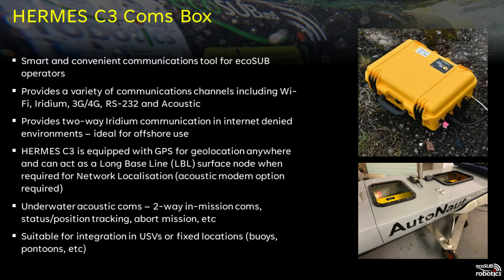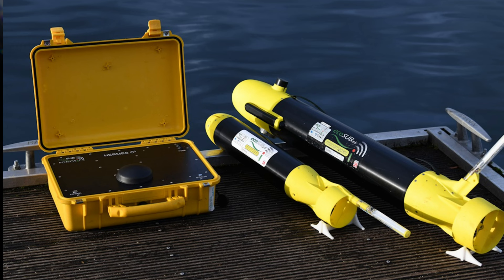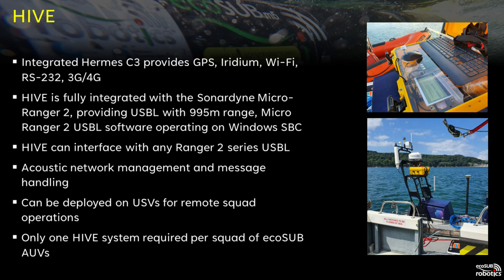Using Hermes with its acoustic modem enables two-way in-mission comms, allowing the user to receive status messages from the vehicle to provide mission tracking and also the option to abort missions or send other commands. Hermes can be integrated into other platforms like USVs or fixed locations like buoys to enable networked systems to operate together.